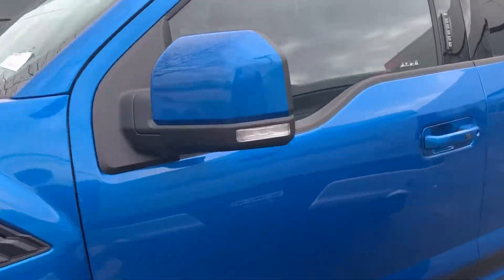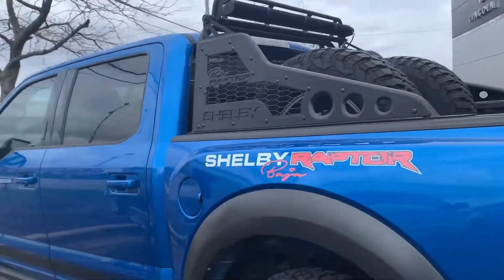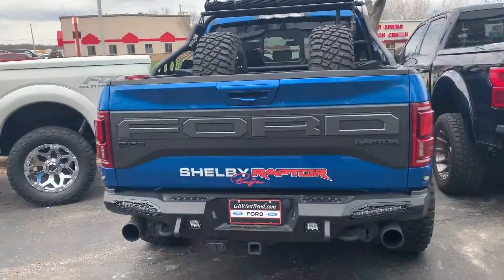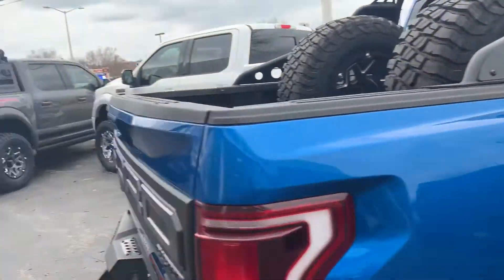You can see it's got the blue on there going through. It does have the rack on the back there with two full size spare tires. It has the Shelby bumpers on there front and rear. Very nice looking truck.